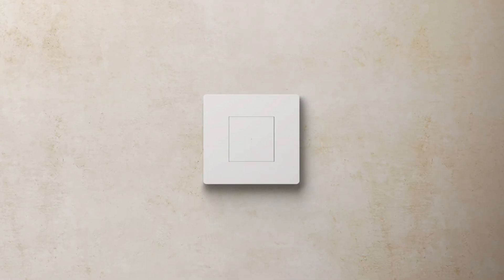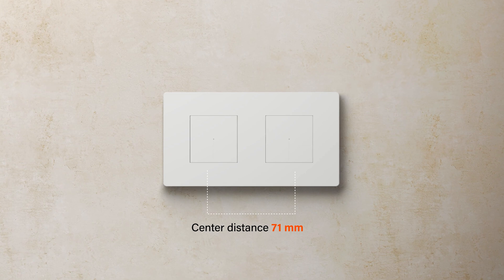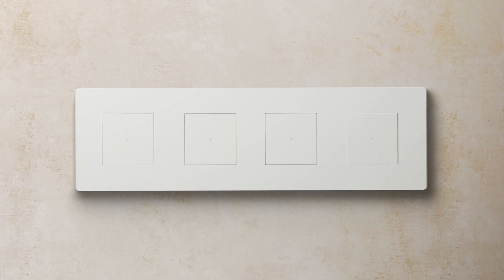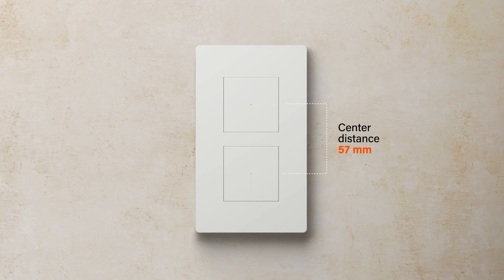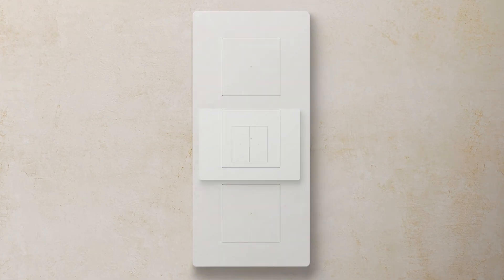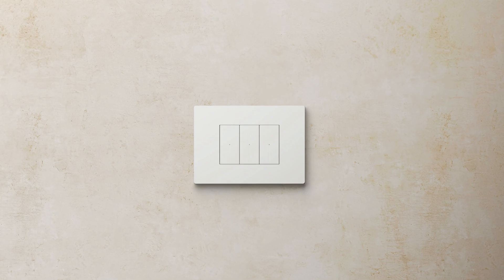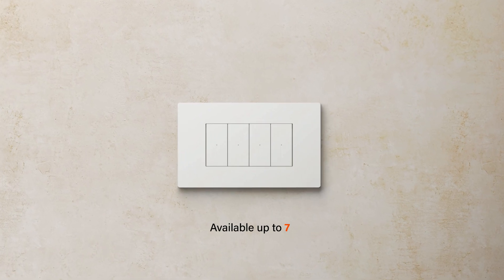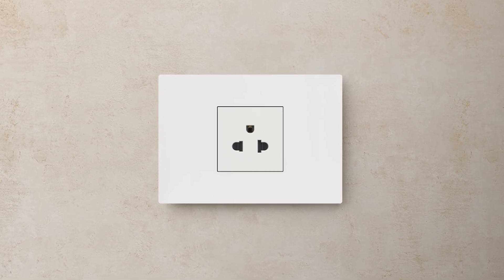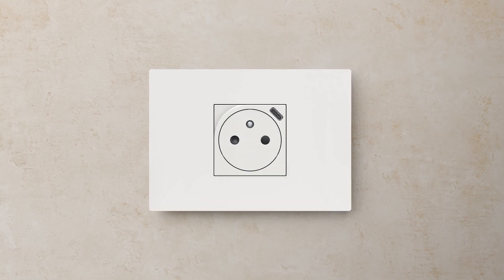LightNow can be installed in every modularity: two-module standard installation, center distance 71mm up to 4 gangs, and 57mm up to 3 gangs, and three-module standard installation up to 7 modules. It is suitable for every standard socket outlet and USB.